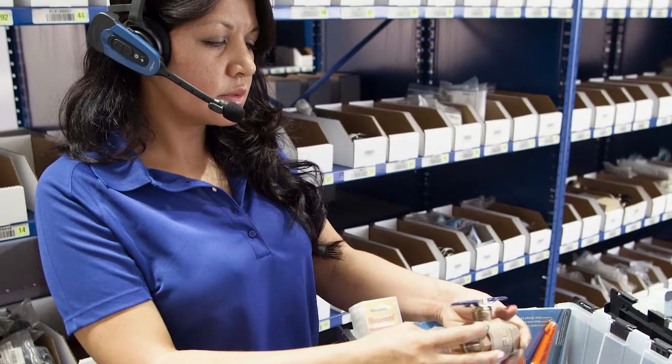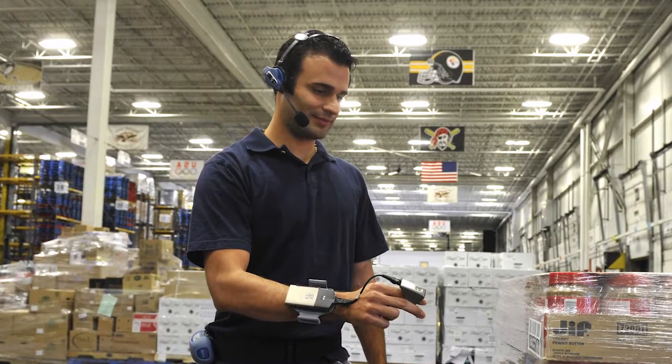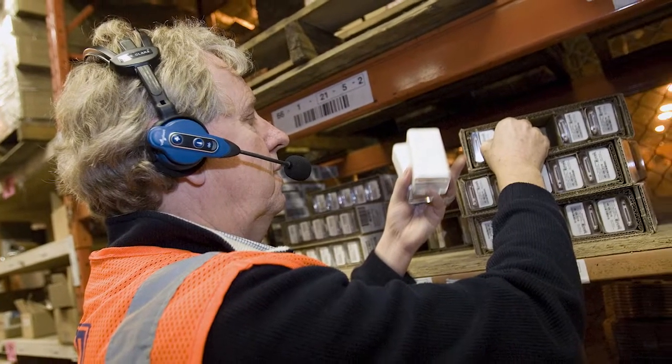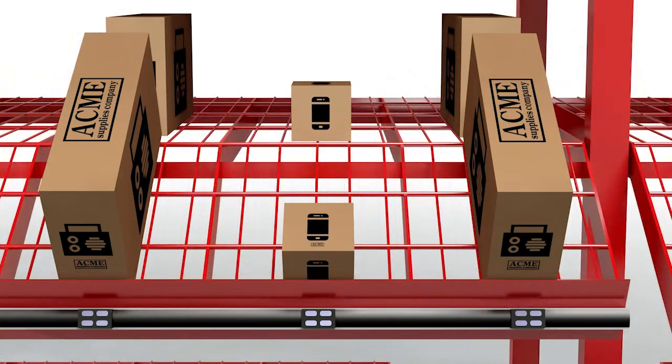Our voice technology delivers transformative productivity, accuracy, and efficiency gains in a variety of order fulfillment applications, making it ideal for operations transitioning to more automated processes.